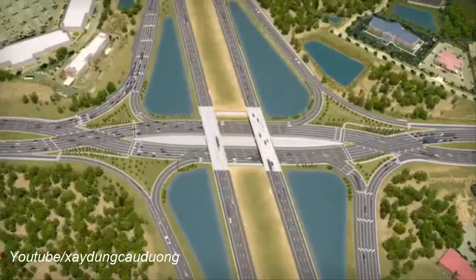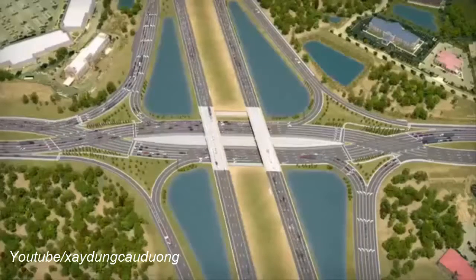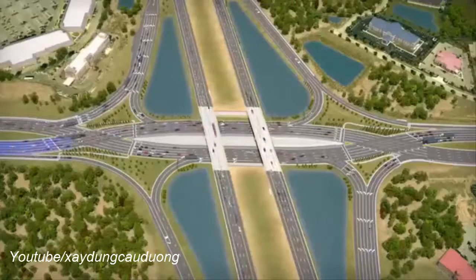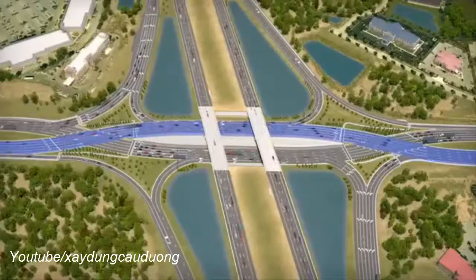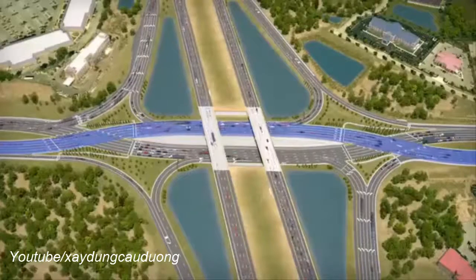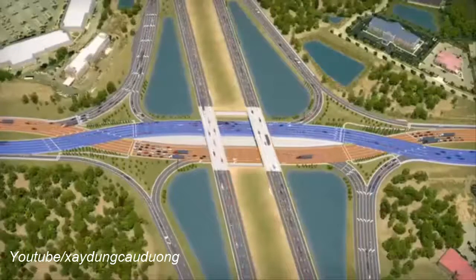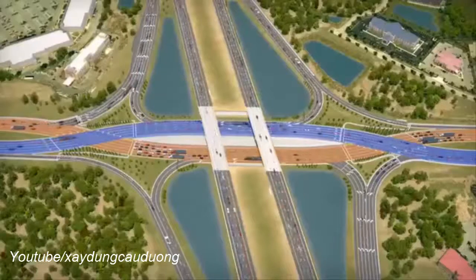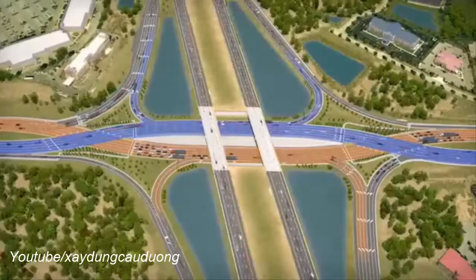You may ask yourself: what is a diverging diamond interchange, or DDI? A DDI is an innovative, proven solution for improving safety and mobility at interchanges by shifting crossroad traffic to the left side of the roadway through the interchange. The DDI resembles a conventional diamond interchange, but no matter what direction you are driving along the crossroad, you will diverge, or cross to the left side of the road through the interchange, and then cross back over to the right side of the road on the opposite side. An added safety benefit is that traffic entering and exiting the interstate does not need to cross opposing traffic when making a left turn.